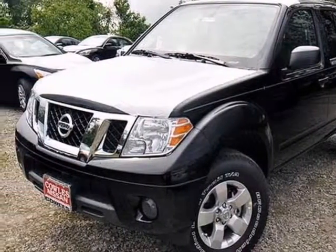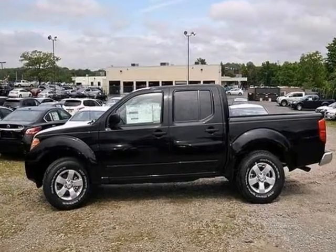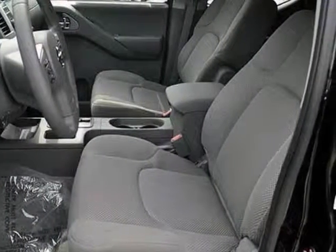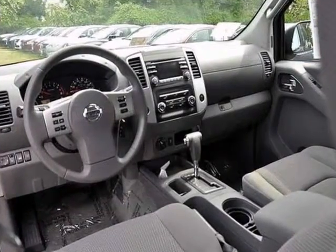If you're searching for something reliable, how about the 2013 Nissan Frontier SV? When you get behind the wheel, you know it's time to get some work done.